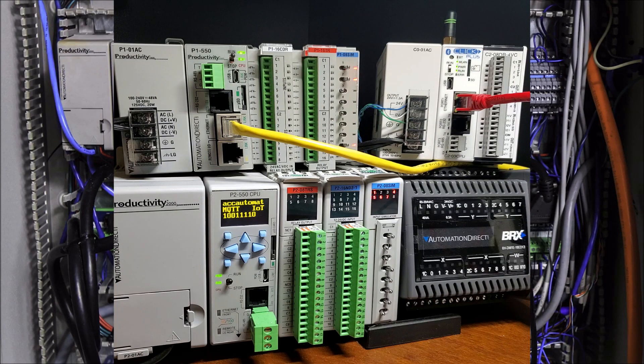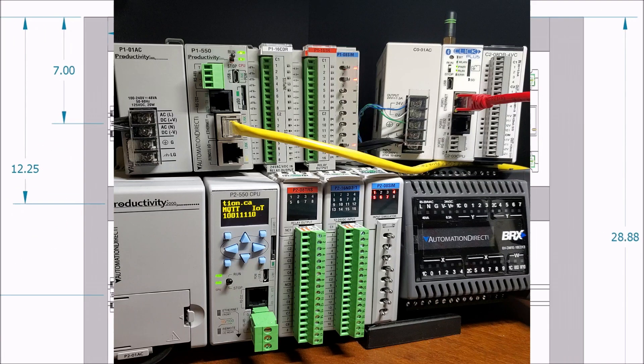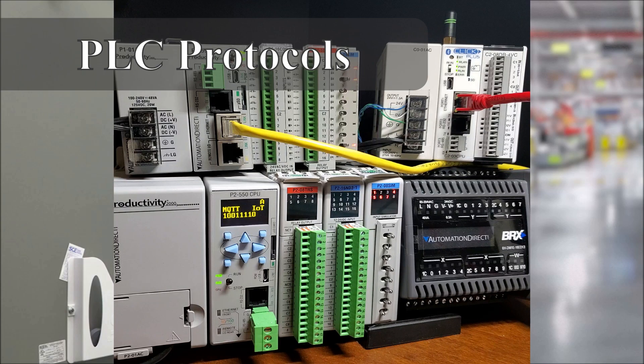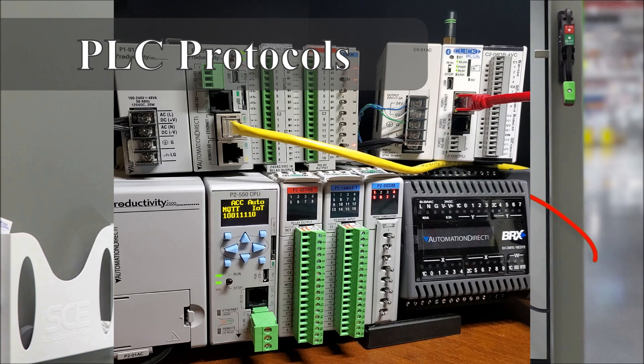PLC capabilities involve more than just the physical inputs and outputs. Look for a manufacturer or distributor that supports the hardware and software through updates. Many new features of programmable logic controllers require firmware — the PLC operating system — to keep them current. Consider how long it has been since your manufacturer updated and improved your system.